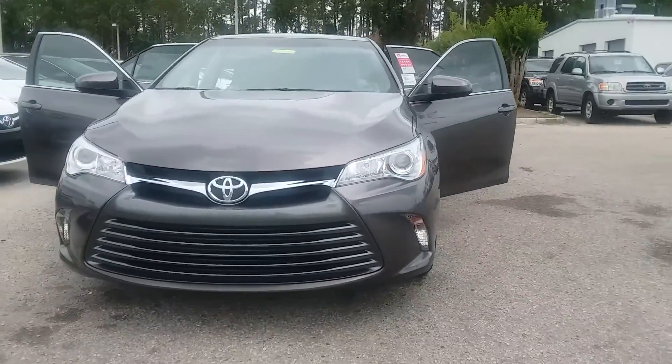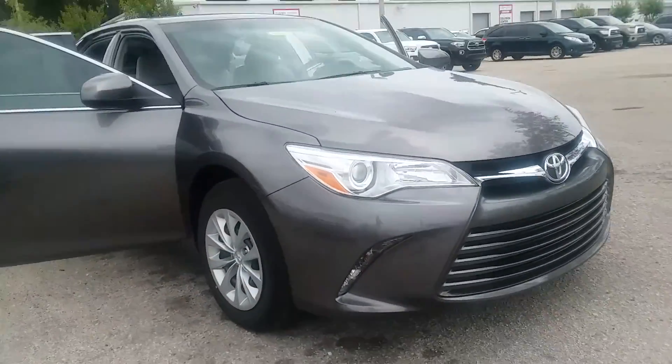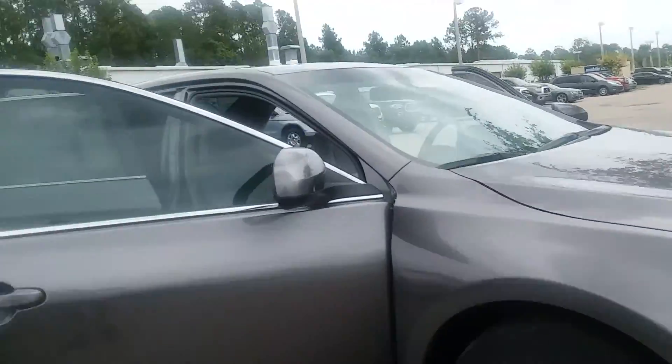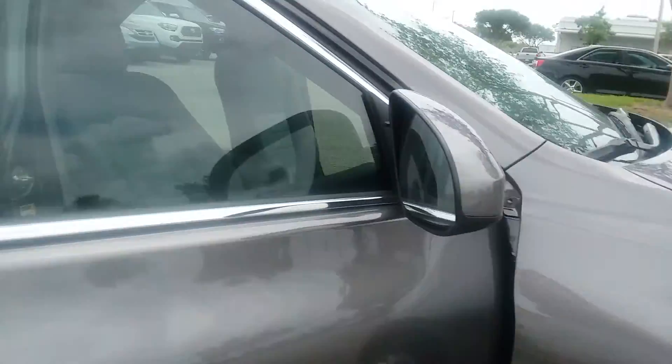Hello, this is Kara from Arlington Toyota, briefly wanting to show you an in-stock, pre-dawn gray color LE 2017 Camry. We do add tint to our windows, which we value for life, nitrogen in our tires that we value for life, and floor mats — the only adds that we add here at the dealership.